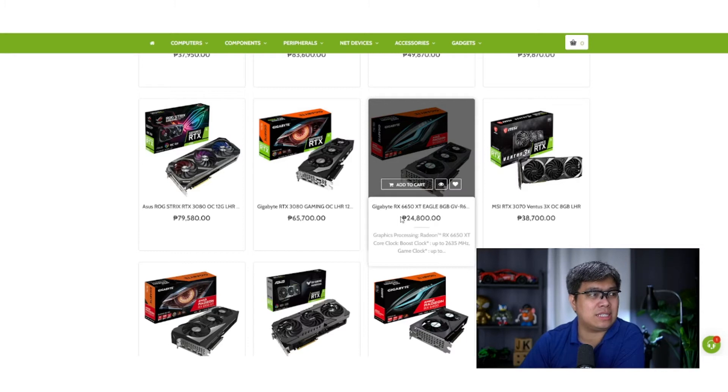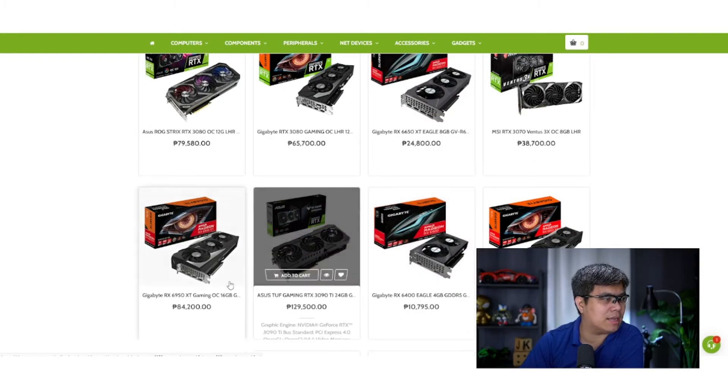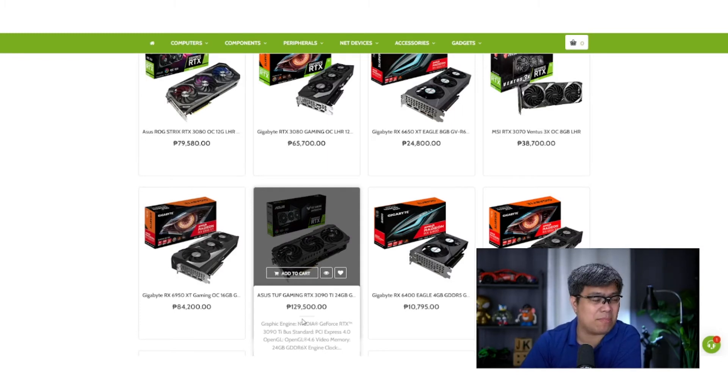The 6650 XT Eagle is around 25,000 pesos — more affordable. The 6950 XT is 84,000, and the 3090 Ti is over 100,000 pesos, which is quite a lot. It would depend on what you're using it for, whether it's primarily gaming, streaming, or video editing.